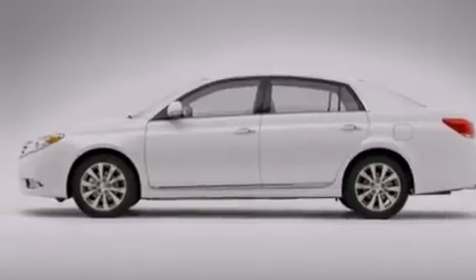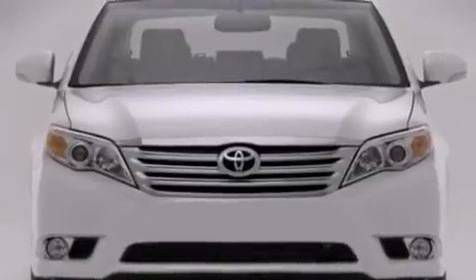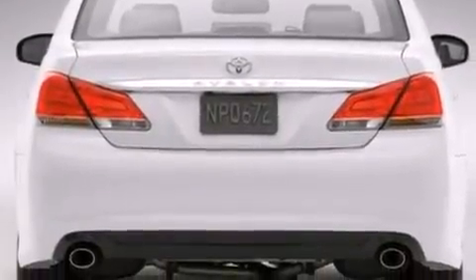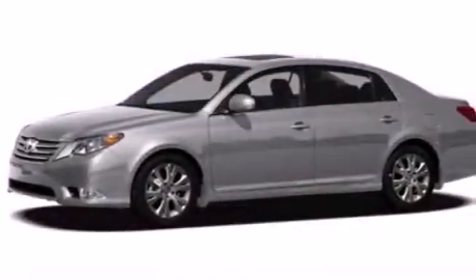Its top features include a rear-view camera, cool driver and passenger seats, an iPod-ready stereo system so you can take your music with you, commercial-free satellite radio, traction control and stability control systems, aluminum wheels, and high-intensity discharge headlights.